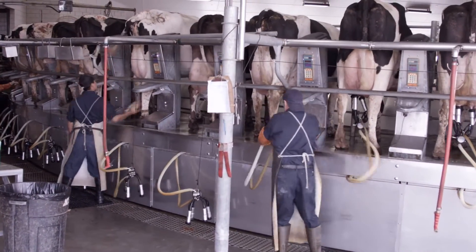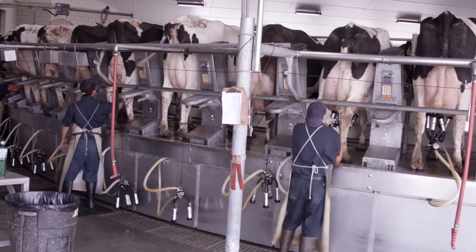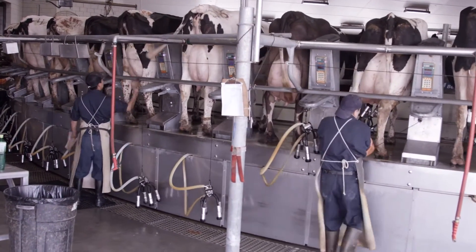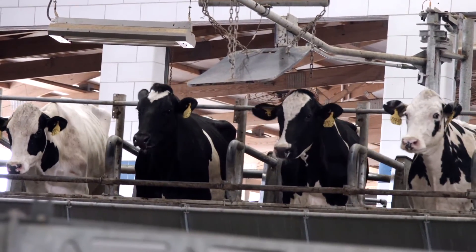Claw lift is an excellent example of a simple task that has been automated by BOMATIC. Once experienced, you cannot do without. Behind the comfort of each cow beats the heart of BOMATIC — the VIP.